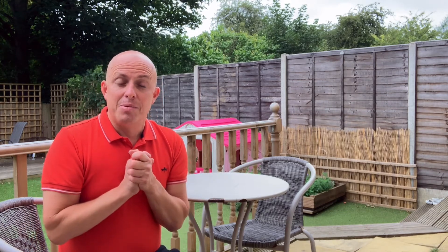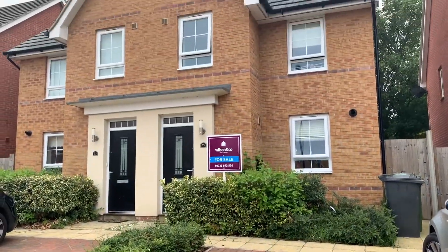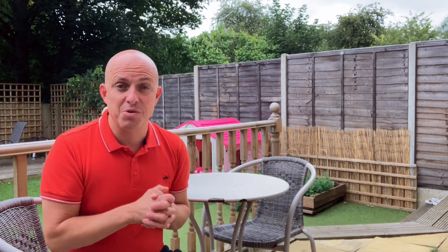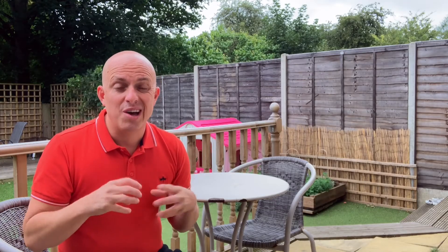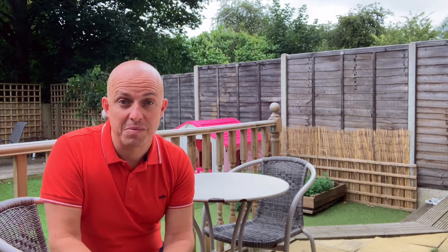Other additions include the nice wide entrance hallway as you walk in and the downstairs cloakroom. This is a property on the market over on Alder Close. It's going to make a fantastic next move for somebody, an ideal first time buy, or potentially even an investment property. We rent out a very similar property for £950 a month just a few doors along, so it would make a great investment.